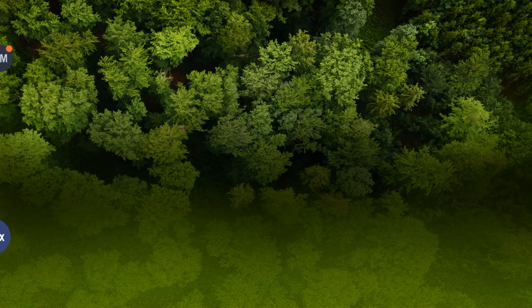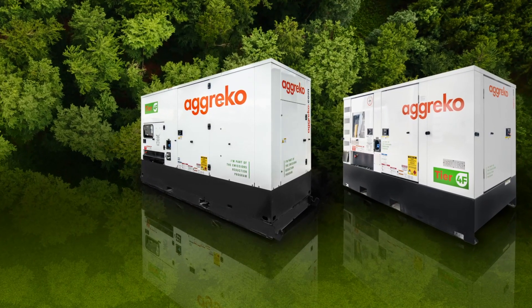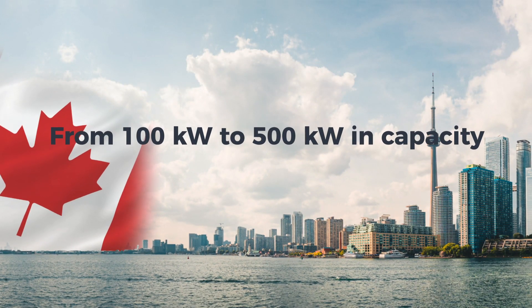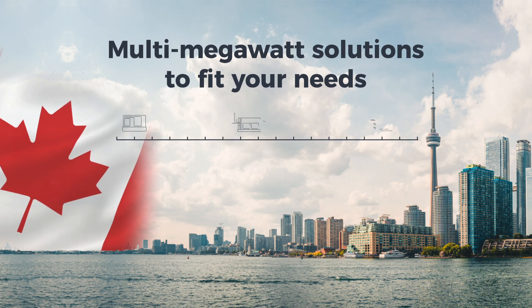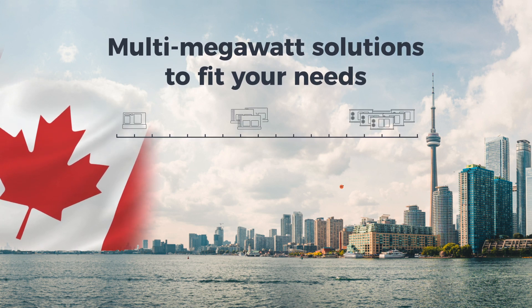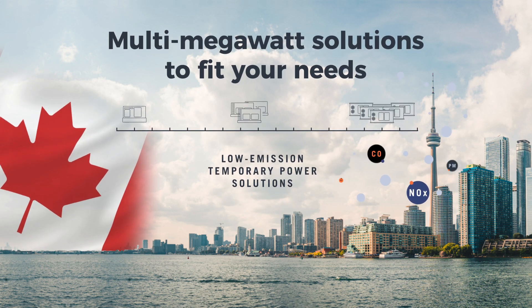Making them fully compliant with the EPA's Tier 4 regulations, our full fleet is now available across North America and can scale up to deliver multi-megawatt solutions to fit your needs, delivering reliable, low emissions power quickly.